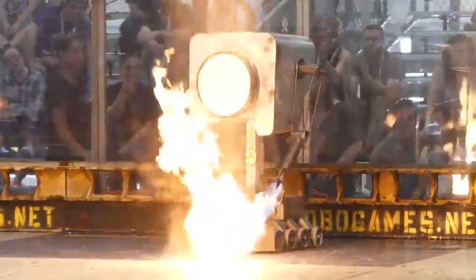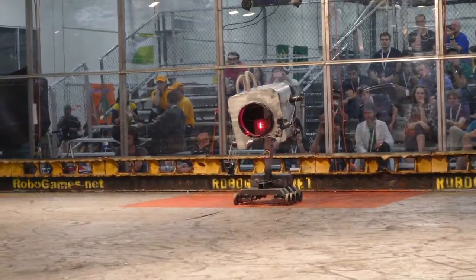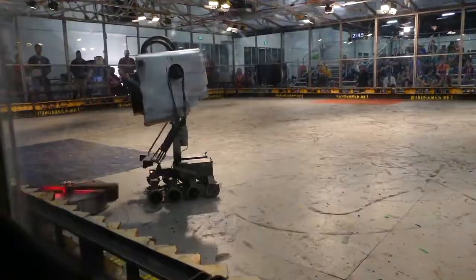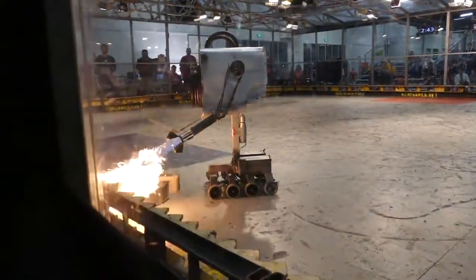Robotics competitions are becoming more and more serious. This team decided to put a flamethrower on their robot. However, the smaller robot managed to get out of the hot situation.